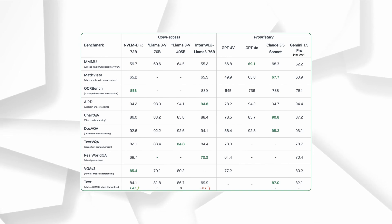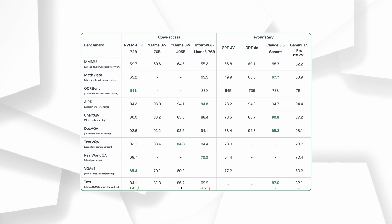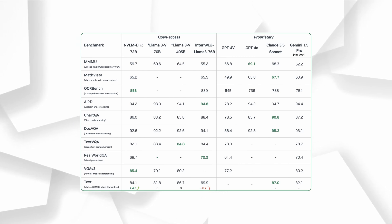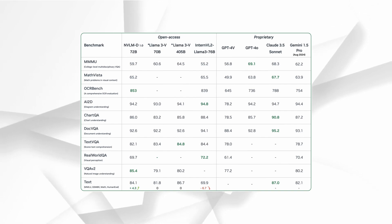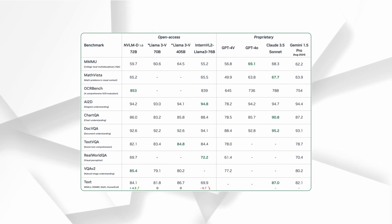In their comparisons, NVLM 1.0 stands up against both proprietary and open-access multimodal LLMs, and it holds its own across all major benchmarks. The 72 billion parameter version achieved the highest scores to date on OCRBench and VQA V2, key benchmarks for visual question answering and text recognition. It even outperforms GPT-4o on benchmarks like MathVista, ChartQA, and DocVQA. The only place where it falls short is on MMMU.